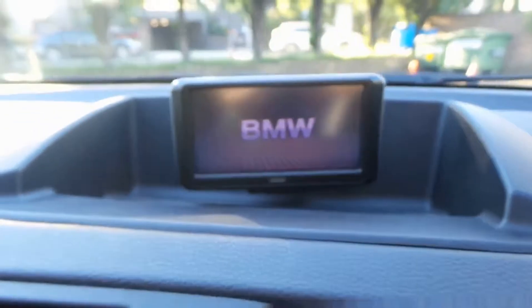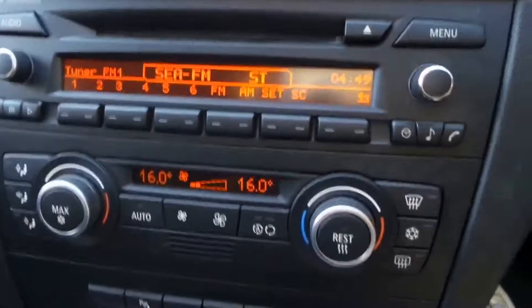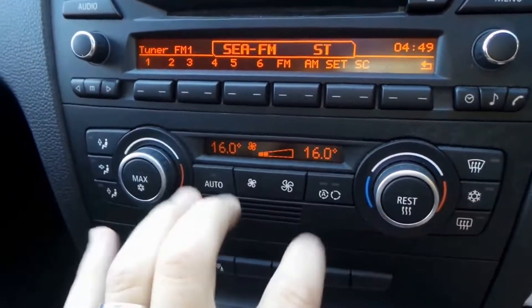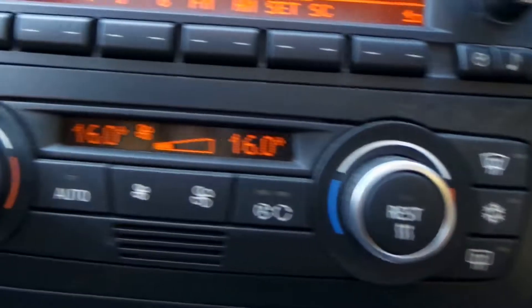And what about this car — 35,000 kilometres. We've got the key there, which obviously just comes out like that. You've got your double keys, put it in, hit the button, and you can see it's all BMW.